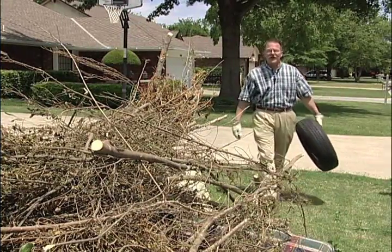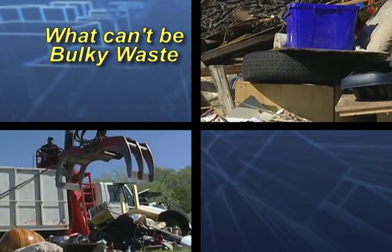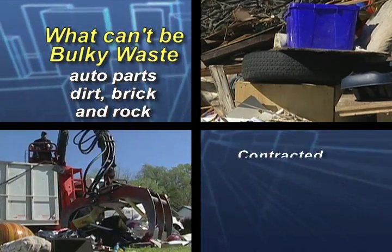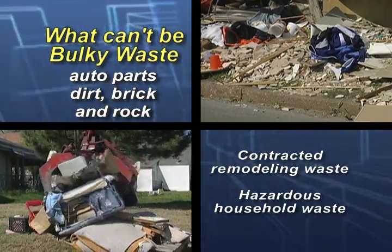There are some things we don't want in the bulk waste pile, such as tires. Other items we can't collect include automotive parts, dirt, brick, rocks, contracted remodeling waste, and any hazardous household waste.